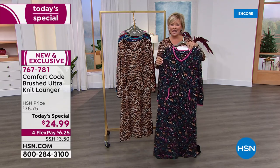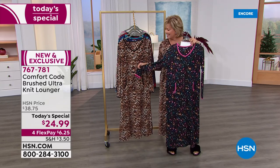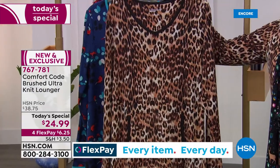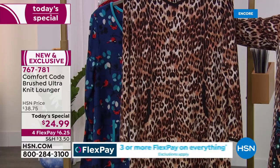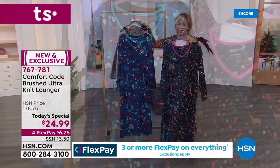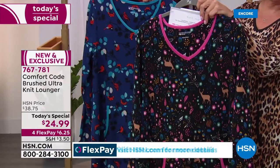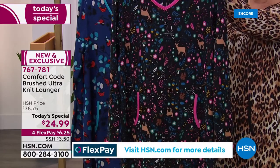It's $24.99 — are you kidding? Such a good price. The natural animal is in the lead — it's hot. If you wanted to belt this and rock it out, you certainly could with a pair of high black boots. But the other choices are so fun — the woodland scene, I think, is the first most popular. That contrast bright pink binding is beautiful.